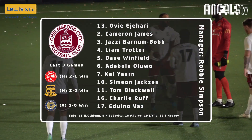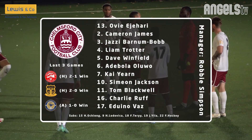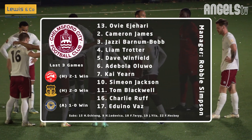They make three changes from their last game. In come Kai Yeun, Tom Blackwell and Cameron James, with Ludovica, Ocieng and Yule dropping out. The man to watch is Simeon Jackson, number 10, who's played in the Premier League for Norwich City — eight goals for him this season.